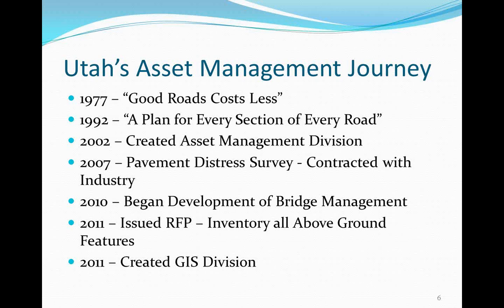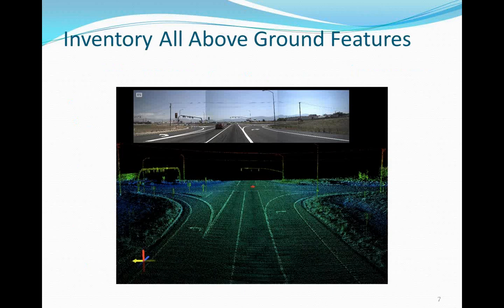We wanted to inventory all features from fence post to fence post. The RFP required specific tolerances — geolocating all features within a defined accuracy, with many features attributed. The winning contractor proposed mobile LiDAR to inventory all these features. Although we didn't originally require mobile LiDAR, MAP-21 required us to manage assets, so we needed to know what we had. The contractor proposed mobile LiDAR, and now just about everything visible in that roadway picture is in our databases.